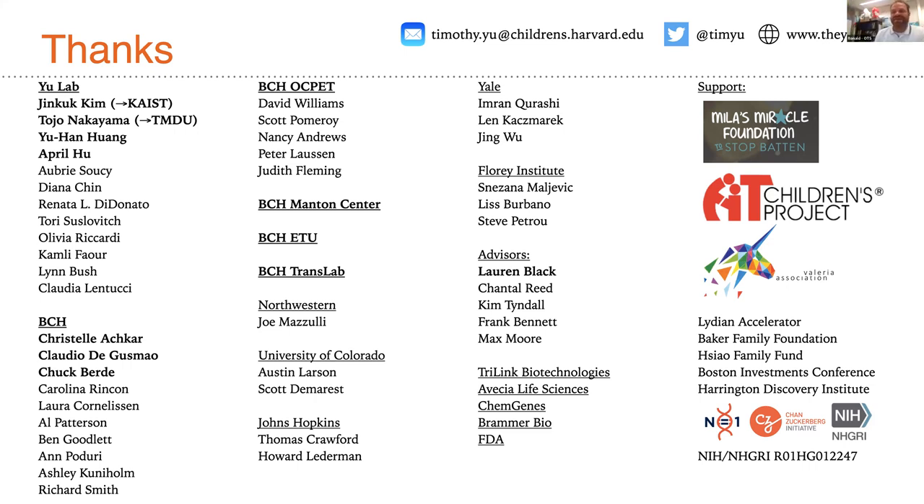Thanks a lot. Once again, I apologize for the miscommunication about the starting time of the webinar, but super happy that you showed up very quickly, and that we could have this very nice overview of all the work performed in the last couple of years. To the audience, thank you for staying a little bit later. We will have the next webinar in two weeks with Shalini Anderson. Thank you very much for joining and see you in two weeks.